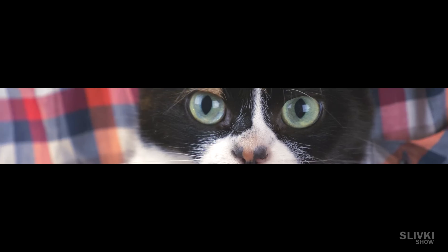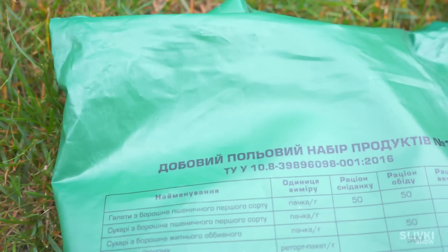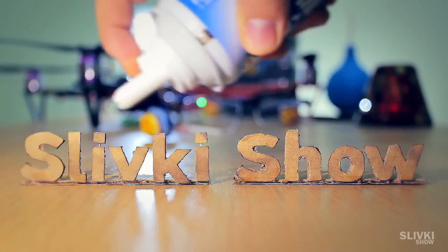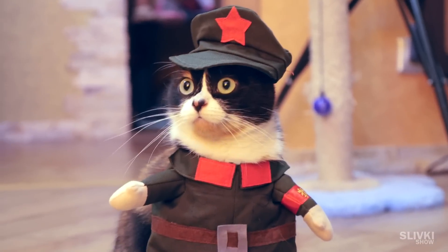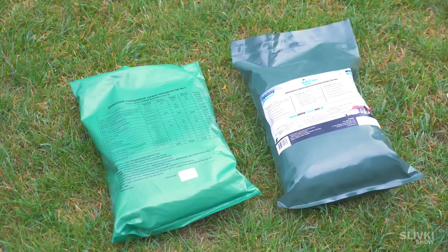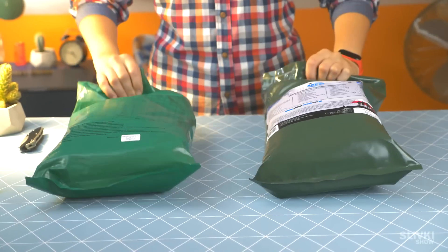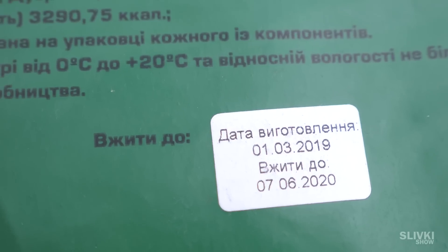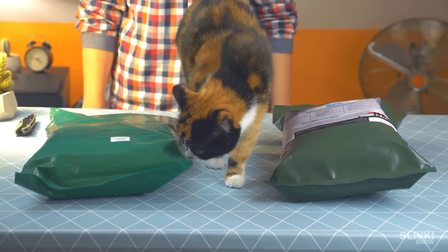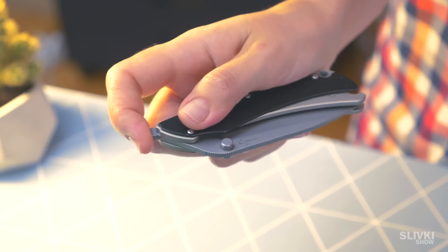Today we decided to make a second video about military food from different countries. In this episode, MRE from Ukraine and Poland. In the previous episode we showed you packs which were only for one-time eating. This time we have huge and heavy sets that should last a soldier for 24 hours. We had a hard time deciding which packet to open first, so we asked Cookie to make a decision. Let's go.